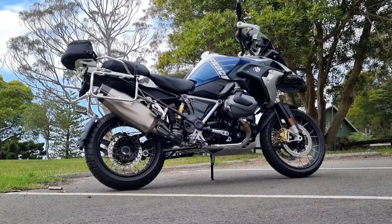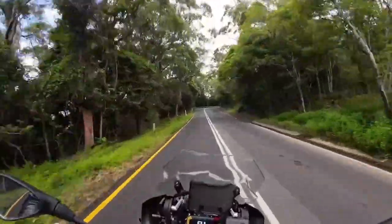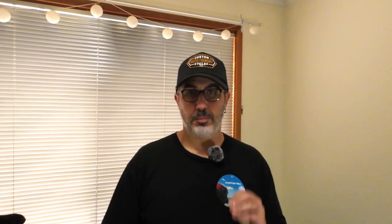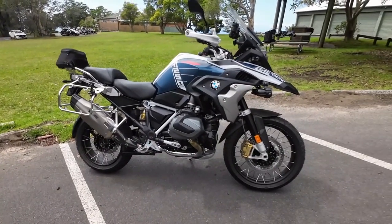First up, I rode the BMW R1250 GS Trophy. This was Tim's own personal bike that he allowed me to take out and film this video. You get 136 horsepower and 143 newton meters of torque from the BMW Boxer Twin Engine, which is one of my favorite engine configurations besides the triple.